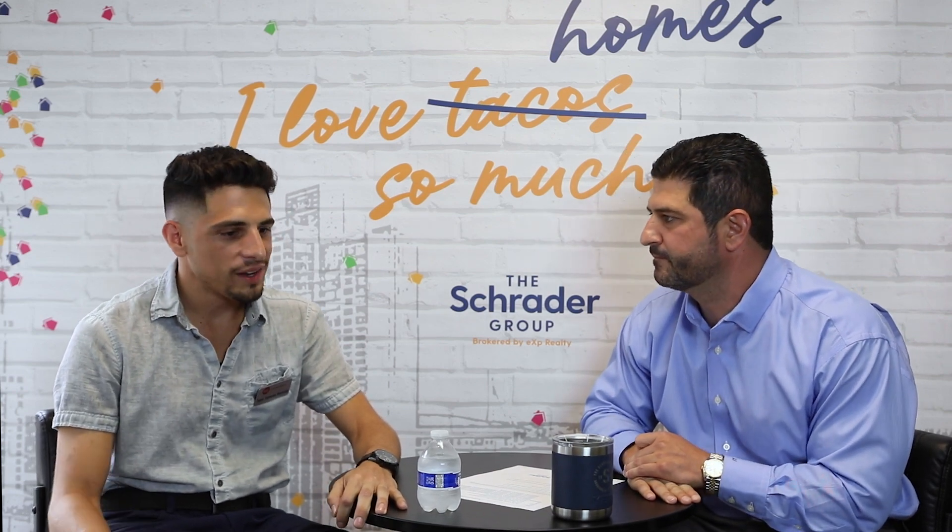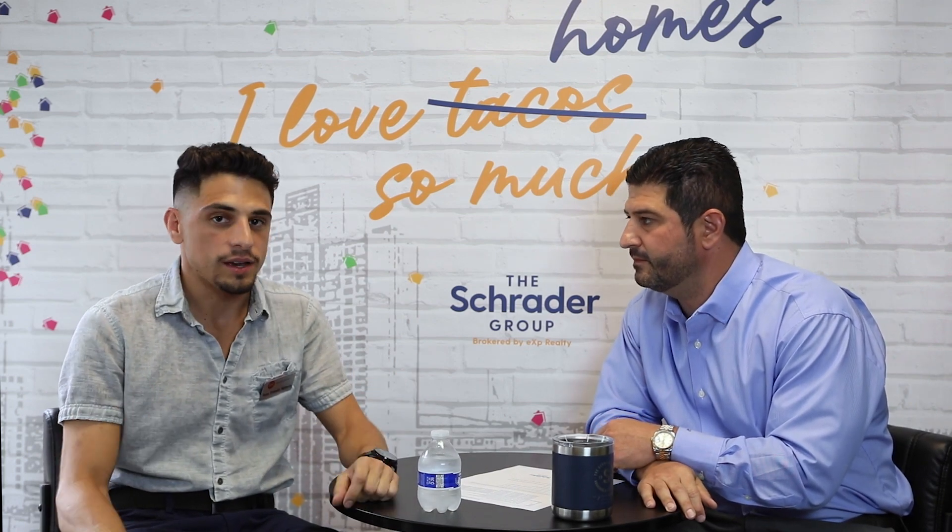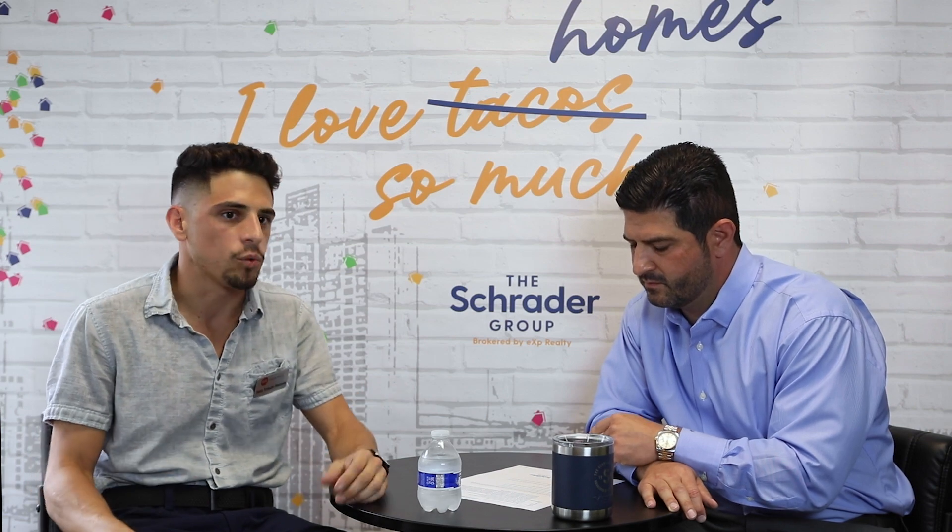Our eyes are trained to look at different things. For really any house, the big five components are going to be your foundation, your roof, plumbing, HVAC, and electrical. The inspection is really just a visual inspection of all these major components so we can determine what things need repair, what things might need to be replaced, and what contractors you might need to contact to further evaluate any of those systems.